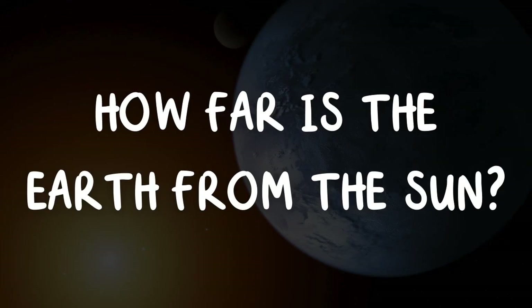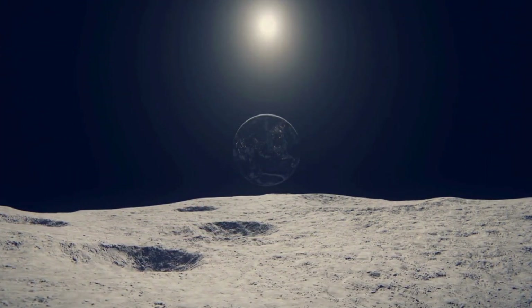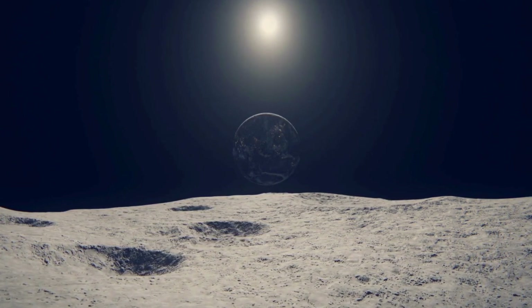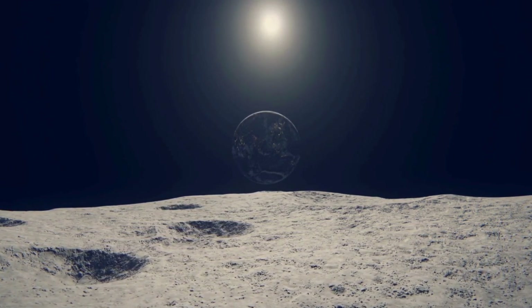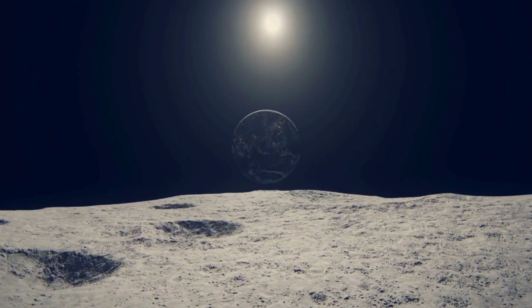How far is the Earth from the sun? The Earth is about 93 million miles away from the sun on average. The distance changes because Earth orbits the sun, but it takes about 8 minutes for light from the sun to reach us. The farthest distance between the sun and the Earth happens in July and is about 94.5 million miles.